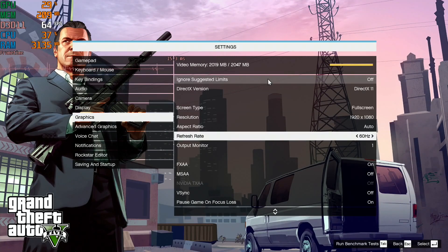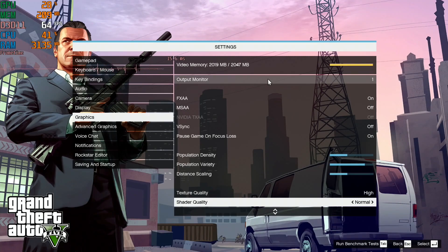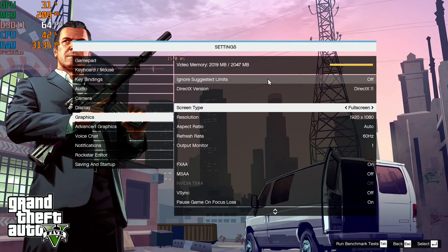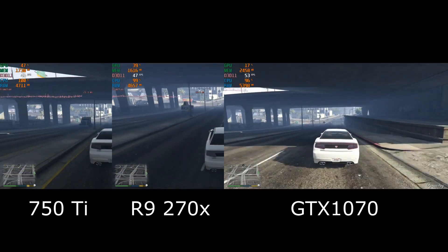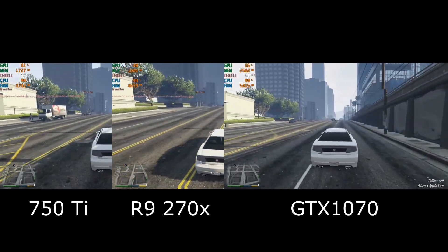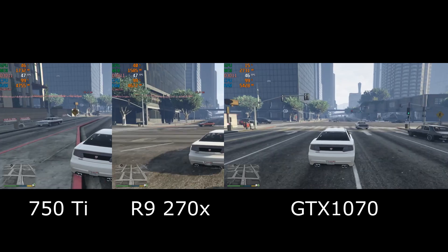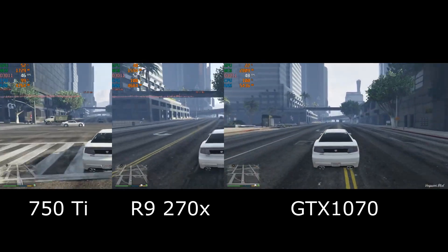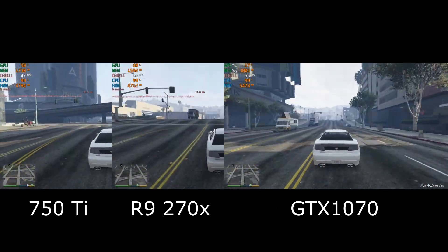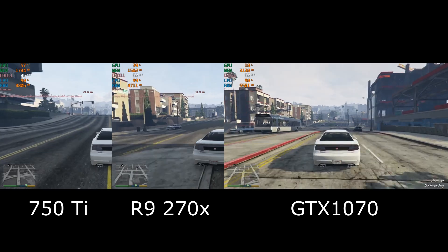GTA V, using the settings on screen, mostly set to normal, trying to stay under the 2GB video memory usage. The 750 Ti is getting mostly between 45 and 50 frames per second, and the Radeon is doing a little bit better, getting mostly around 51 to 52 frames per second. The GTX 1070 is doing about the same as the Radeon, also staying slightly above 50 FPS.